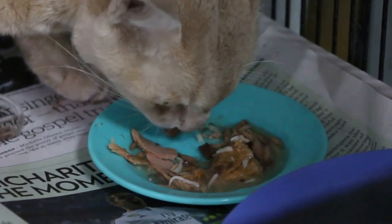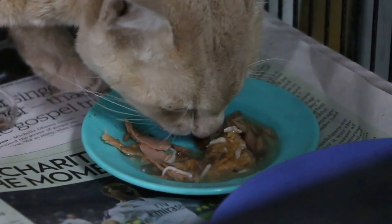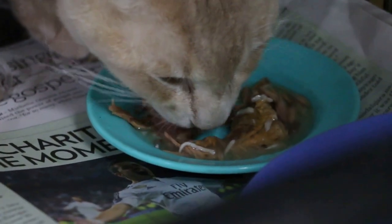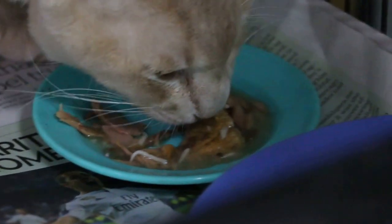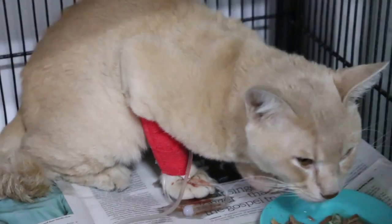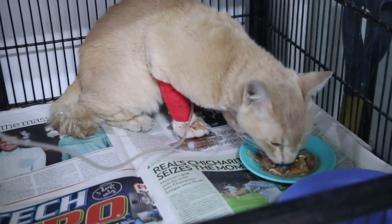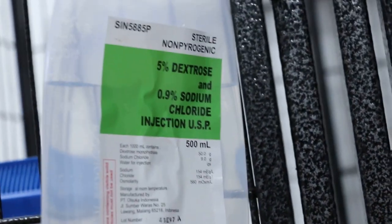Before that, it was at another vet's place. The blood test didn't show anything abnormal, but this cat was severely dehydrated when it came here. So, two days of drip — Hartmann's saline now.